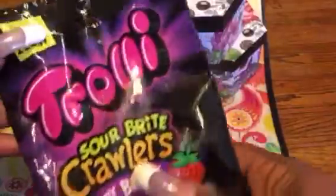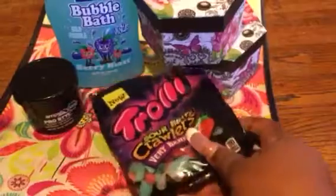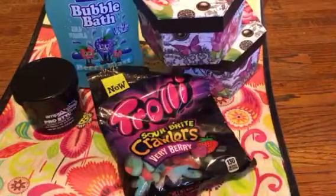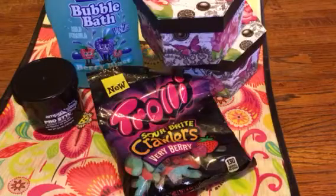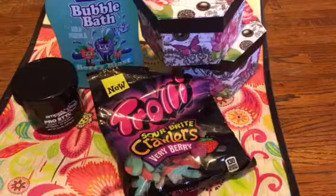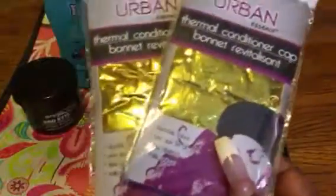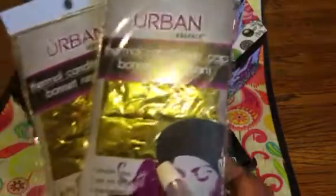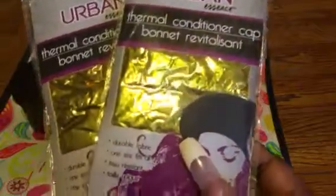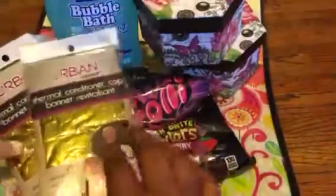I have these Trolley Sour Bright Crawlers Berry Berry Little Candies for $1 — it says new, but I've tried them before. I also found more of the Urban Essence Thermal Conditioner caps or bonnets. These work really well when I want to deep condition and just sit and let my hair set with some conditioner after being washed, so I had to grab a couple more.